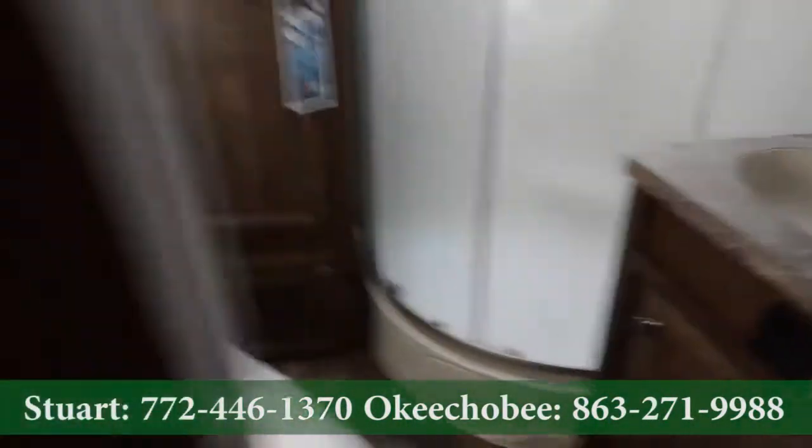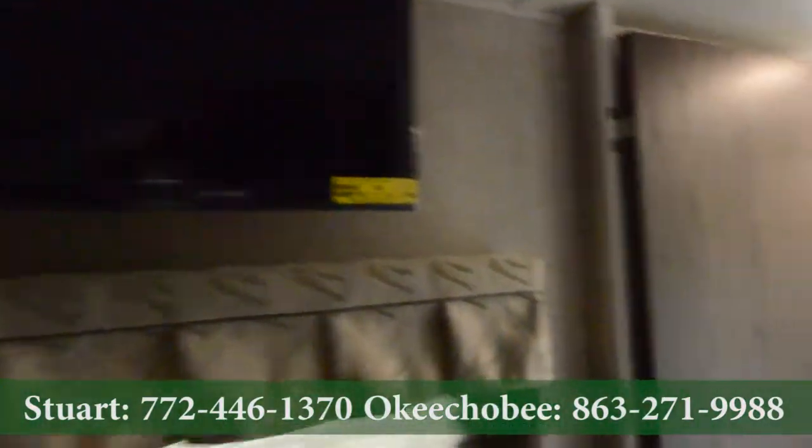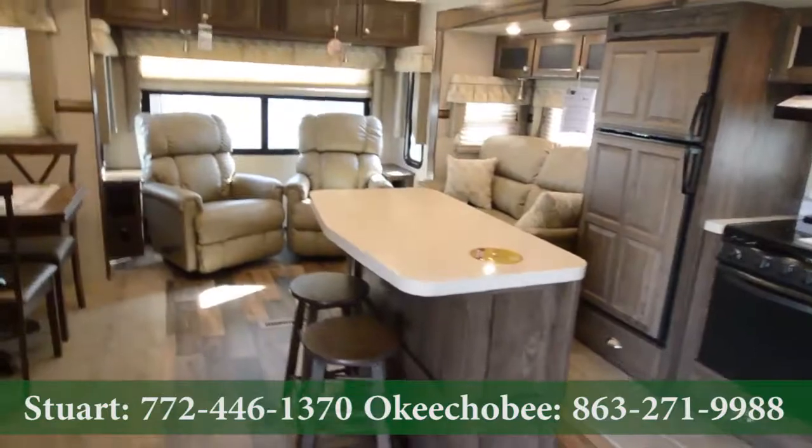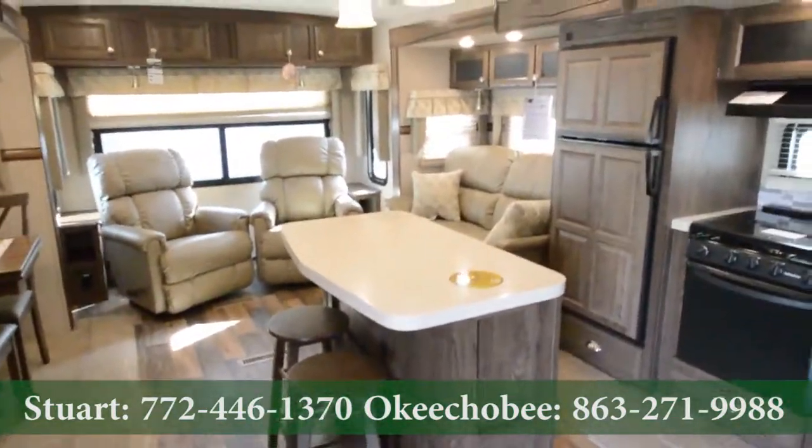If you have any questions about this RV, feel free to call us at 863-623-4689. We'd be more than glad to answer any questions you may have. Thanks so much, and have a nice day.